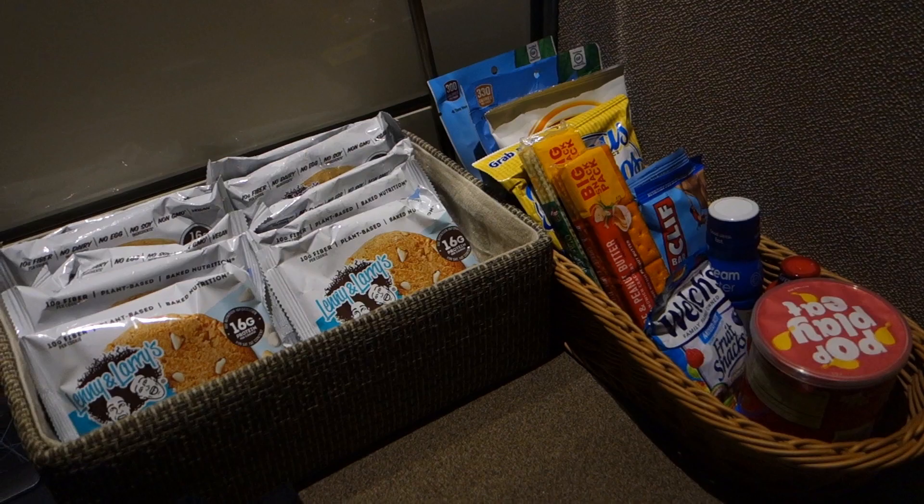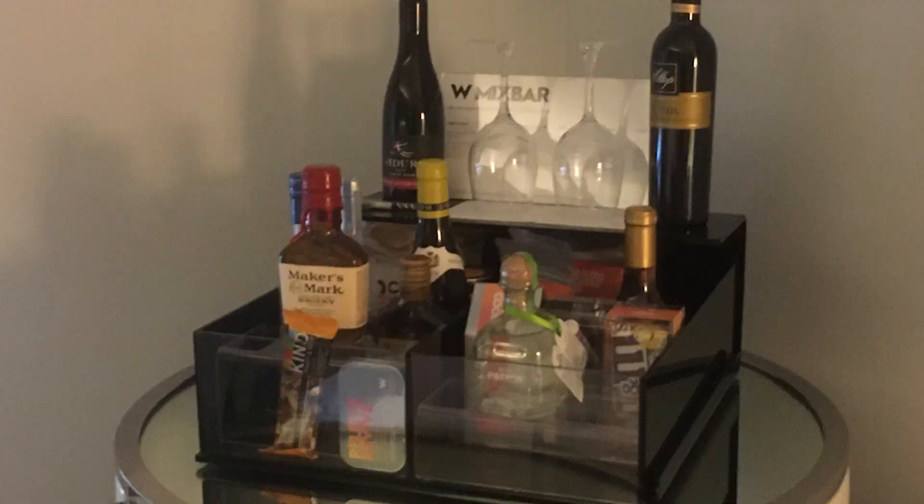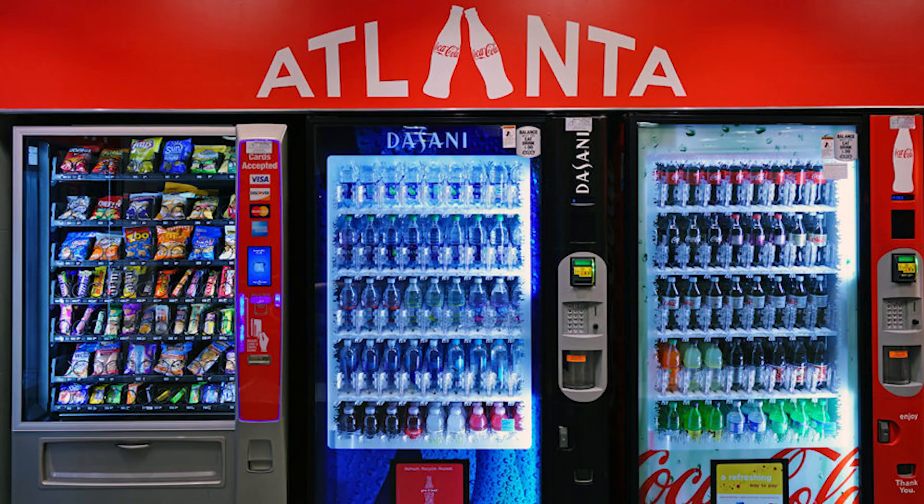Another major difference from other lounges is that the snacks and drinks found at Minute Suites are not complimentary. Instead, you'll find a price list for each of these items. While there's certainly a markup, it's not nearly as bad as a mini bar in a hotel room might be. Still, it may be worth planning ahead and bringing in a bottle of water and something to munch on for your stay.